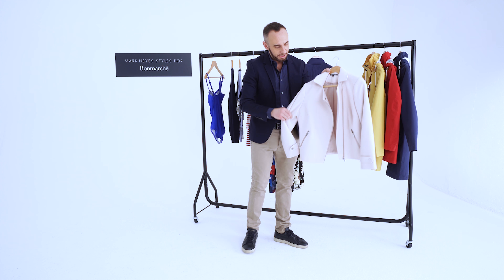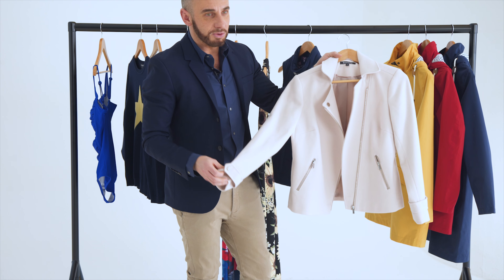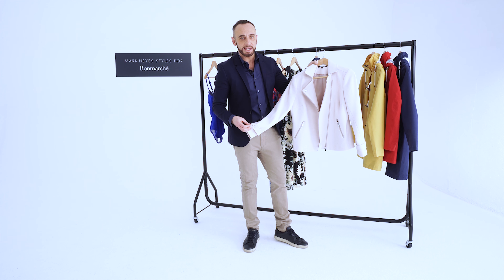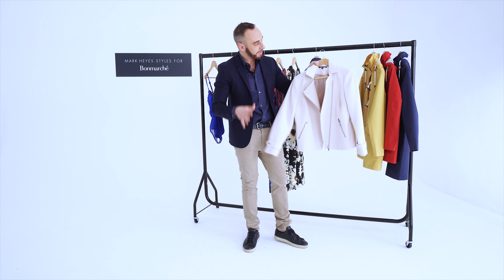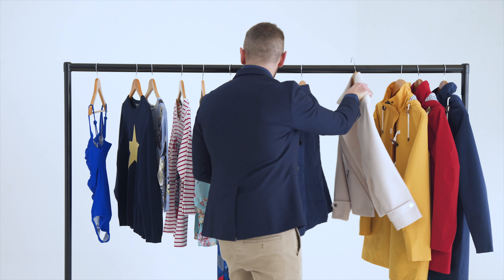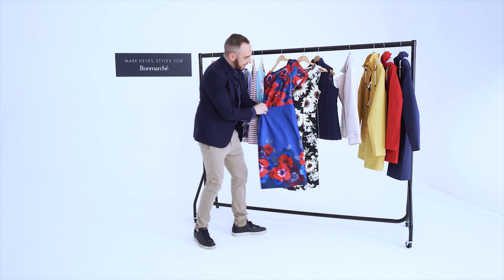Sticking with the outerwear vibe, what about this biker jacket? This is one of the most beautiful biker jackets I've ever seen, and it does not look like a £40 jacket — it looks incredibly expensive in that beautiful neutral nude colorway. A very nice piece.